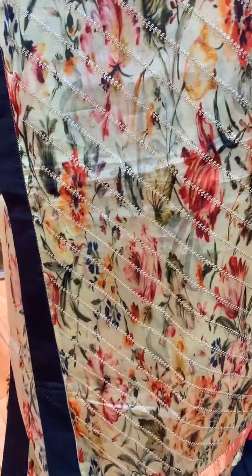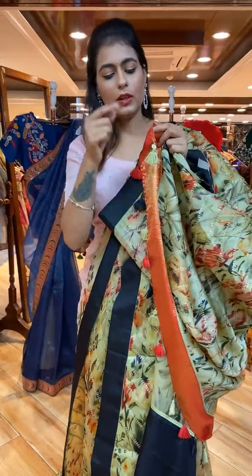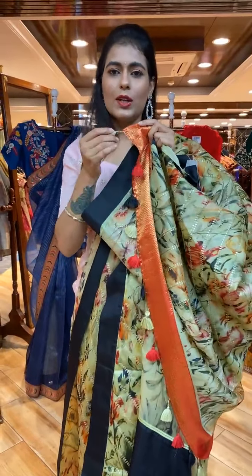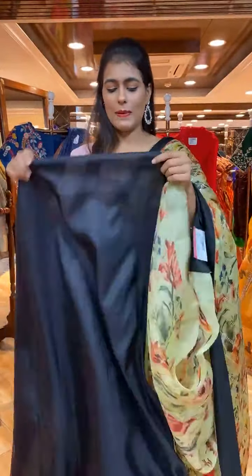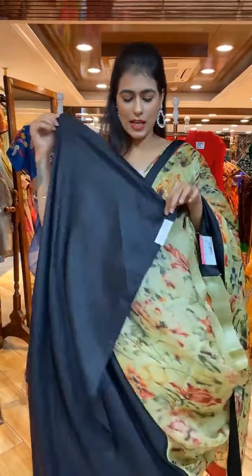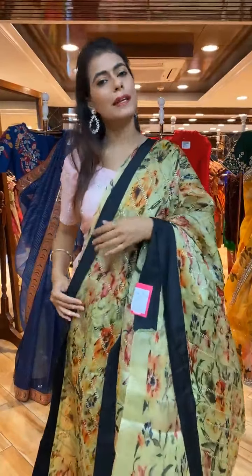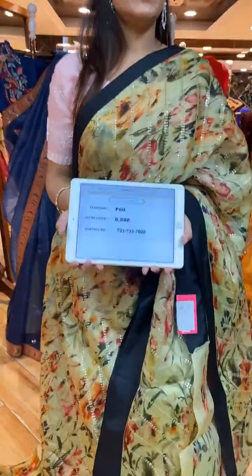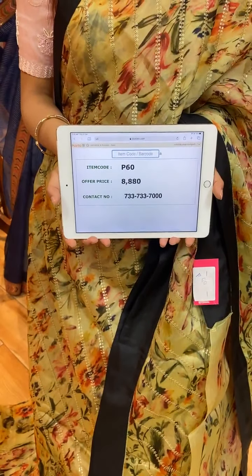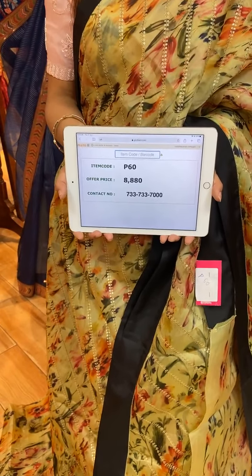We also have a red color design on the pallu — it's beautiful. The blouse is a contrast black color blouse. Item code is P60 and price is 8,860 rupees. Take a screenshot and WhatsApp to 733-733-7000.